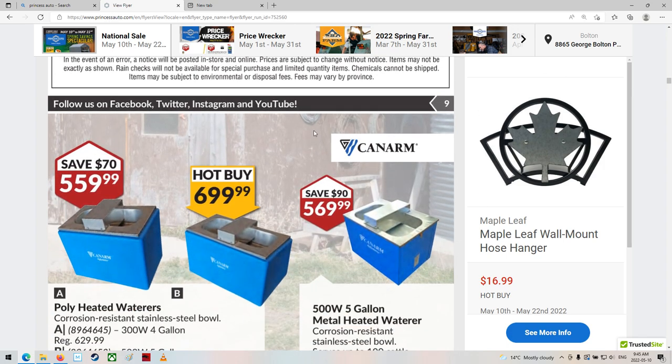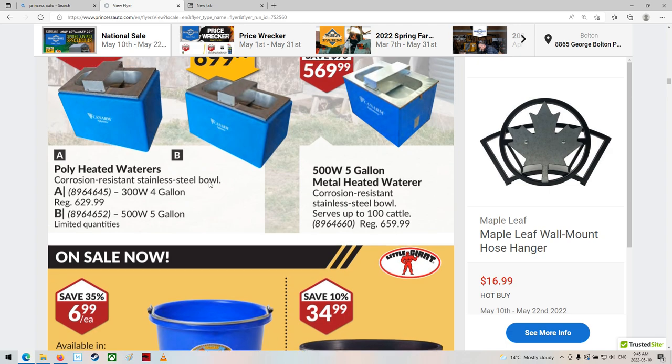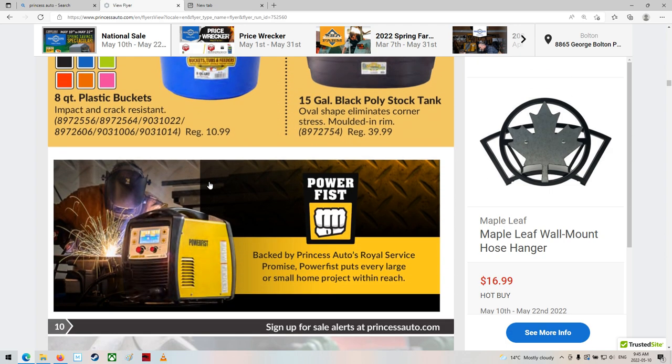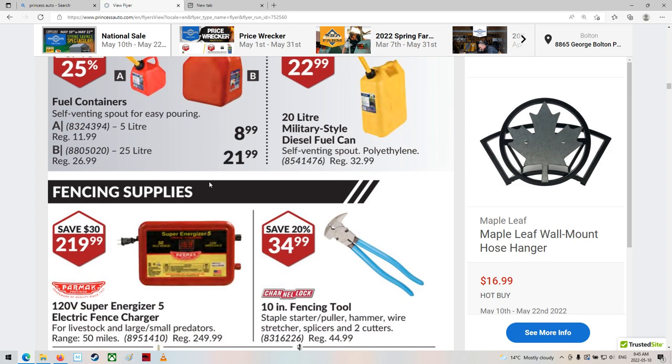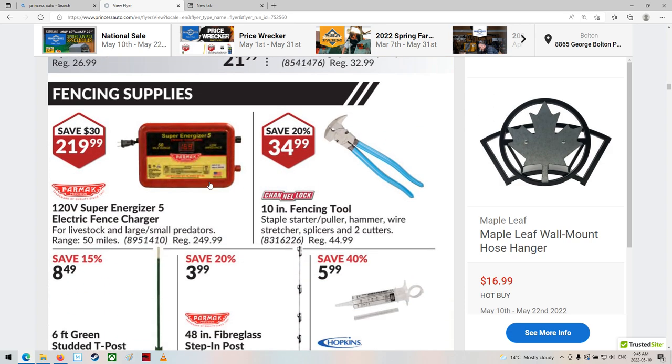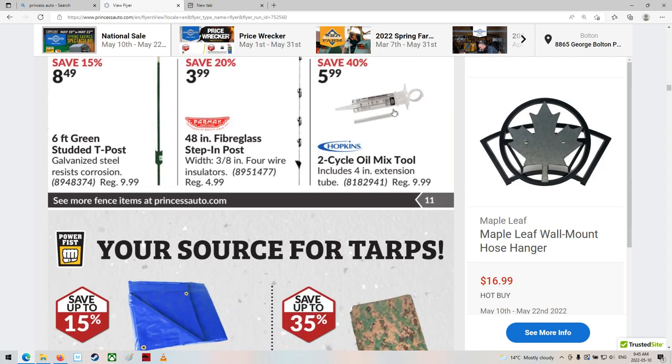Tractor seats. What are these? Heated water trough — I keep thinking these are ultrasonic cleaners, but they're not. Fuel stuff. Fence charging things. That's kind of neat for mixing your two-cycle — pretty handy.